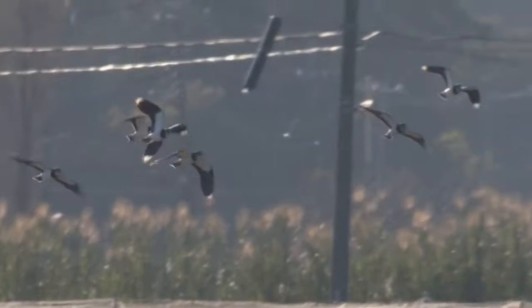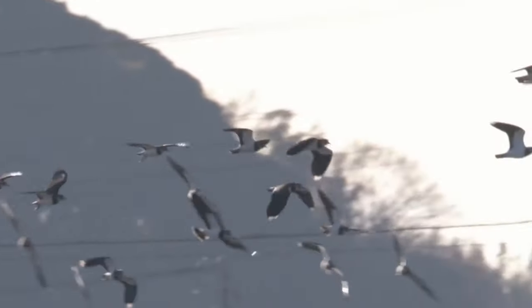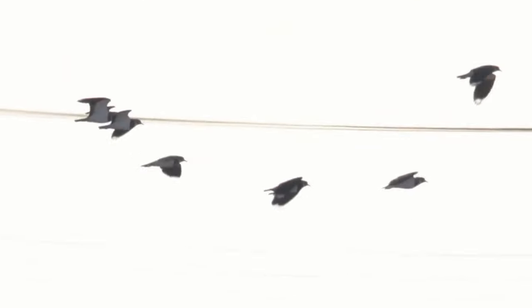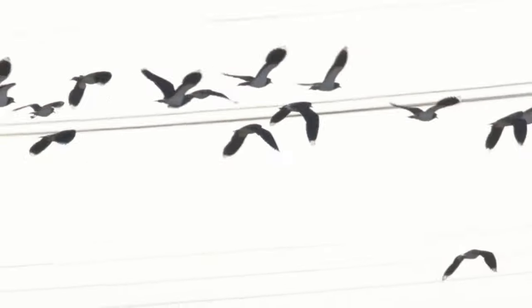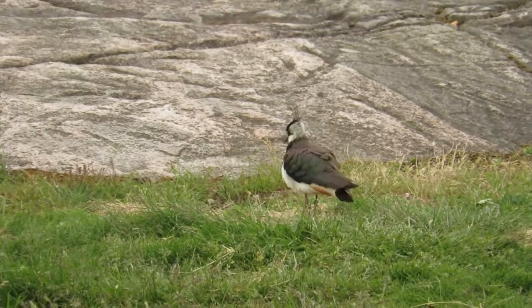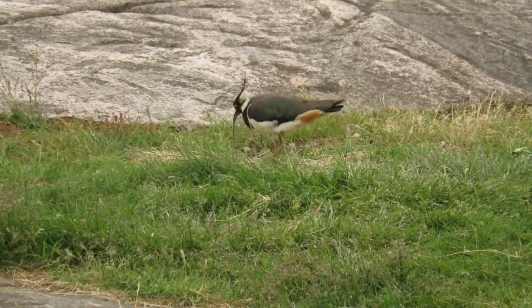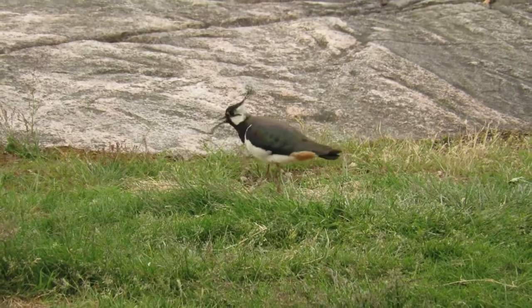Lapwings are also quite easy to identify when they're in flight, with rounded wings and heavy slow wing beats, which is how they got their name. A Lapwing's diet is mostly made up of insects, worms, spiders and other invertebrates, but they will also eat small amounts of seeds and grains.